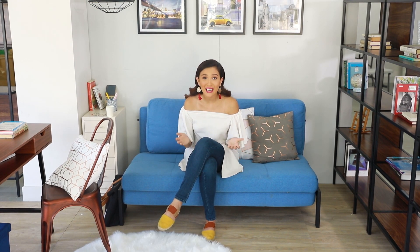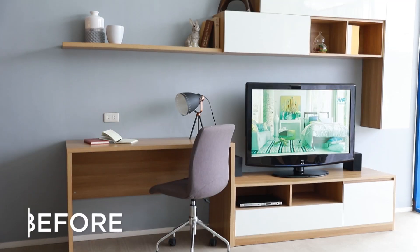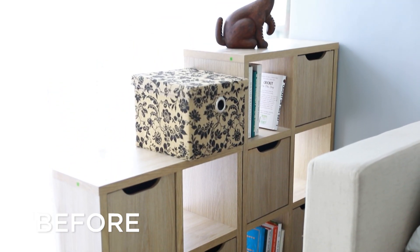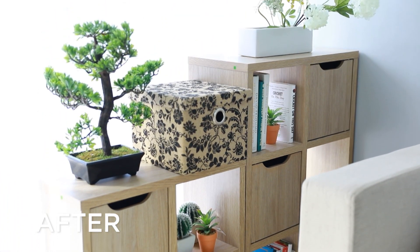Now the room looks so much better, don't you think? We only changed a few little things, but they made such a big impact on the space. I hope you liked this video — don't forget to leave a comment down below and hit the subscribe button. Thanks for watching!